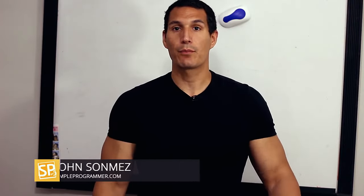Hey, what's up? John Sonmez from simpleprogrammer.com. I got this question about structuring a weekly report. I talk about creating a weekly report in my book, Soft Skills and Software Developers Life Manual.